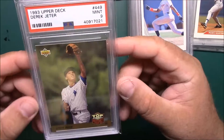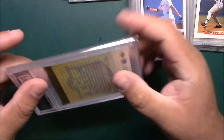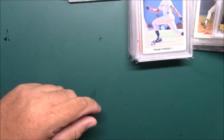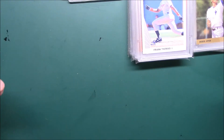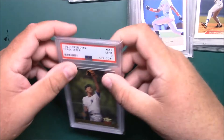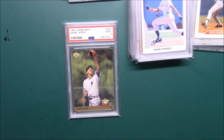Also got this '93 Upper Deck Derek Jeter in a PSA 9, which is also a recent slab — got that at the card show as well. I picked up some packs that are out of reach right now: some '81 Topps that I'll be doing on the pack-a-day videos.